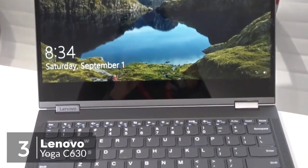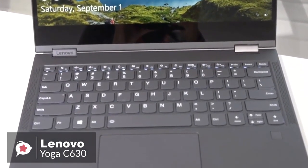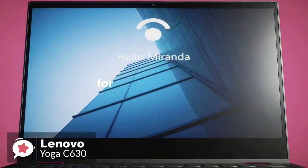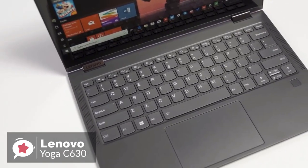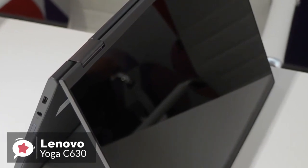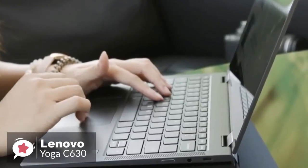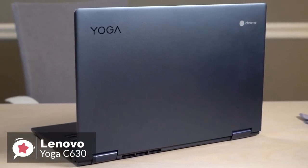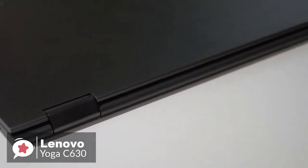At number 3 is the Lenovo Yoga Chromebook C630. The 15-inch Chromebook C630 combines the latest in digital security with powerful, seamless performance, making it ideal for everyday work, multitasking, and entertainment. From tablet to stand, to tent, to laptop mode, the Yoga Chromebook C630 is 360-degree convertible. Wrapped in anodized aluminum with a midnight blue finish, it's elegantly thin at just 17.8 millimeters and surprisingly light at 1.9 kilograms.